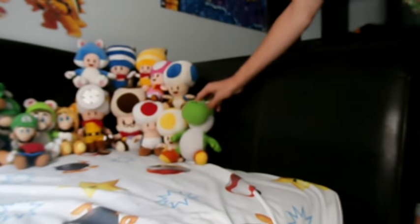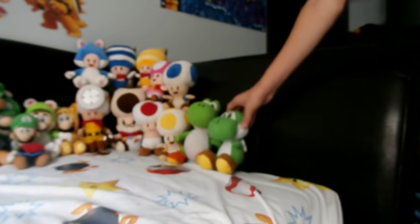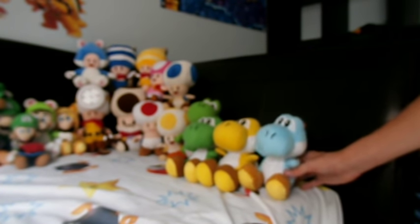Now I'm going to show off my Yoshis - and I'm not joking, I have a lot of Yoshis. Starting with the Goldie Yoshi from Toys R Us - I didn't get him at the same time as my first Mario and Luigi. Then I ordered a whole set of Yoshis and got some duplicates but I didn't care - so I got another Green Yoshi, another Yellow Yoshi, and another Light Blue Yoshi.